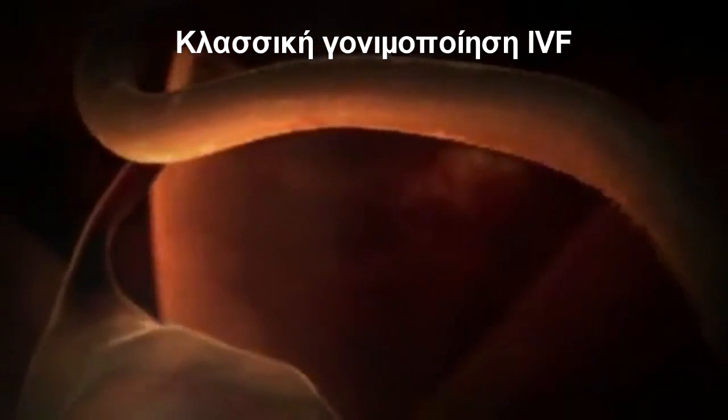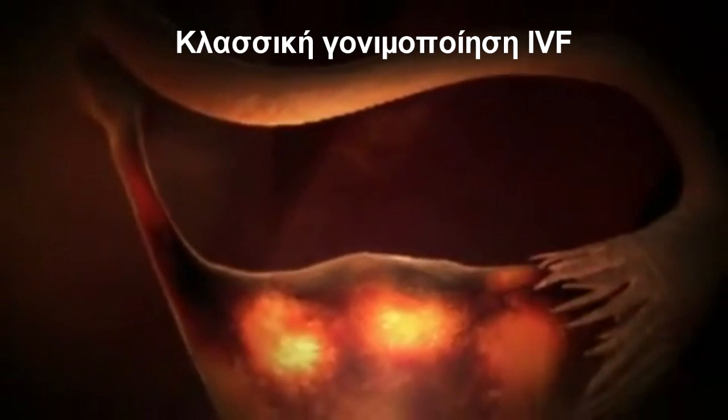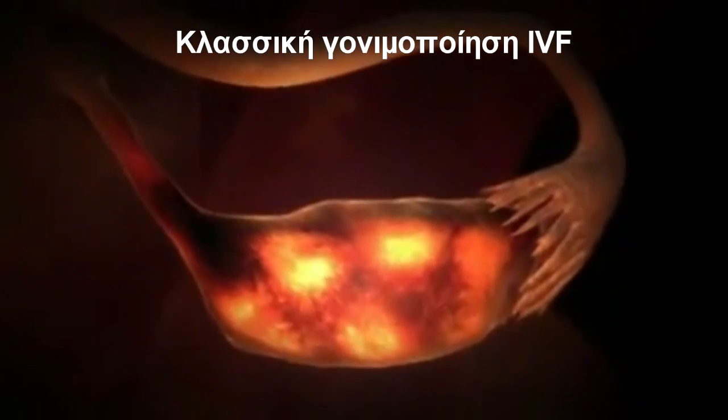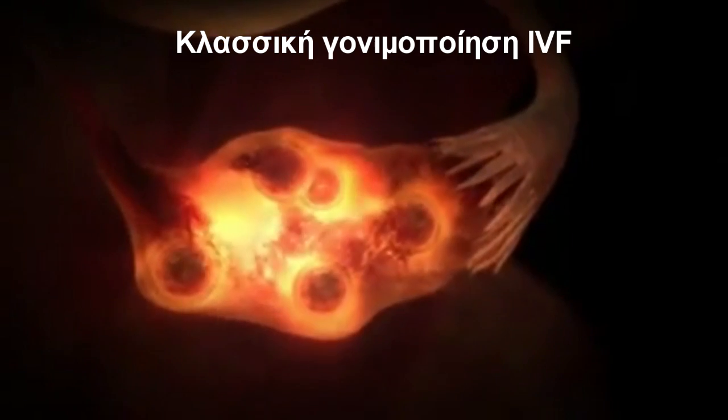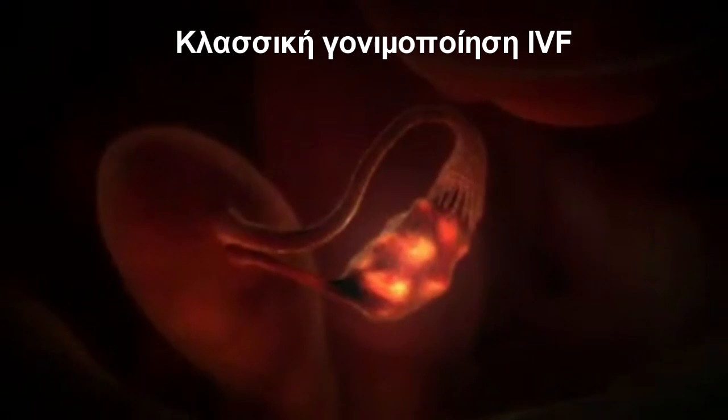The technique of in vitro fertilization, or IVF, removes several eggs from the ovary for fertilization in the laboratory. After a few days, one or two of these fertilized eggs, which are now known as embryos, are returned to the uterus in the hope that they implant and become a pregnancy.